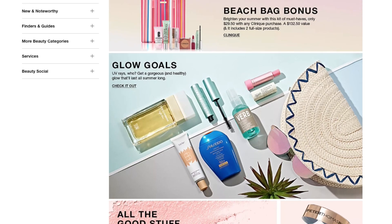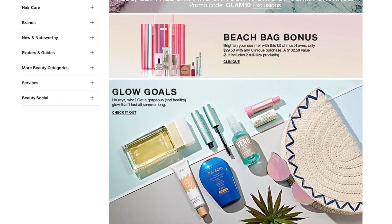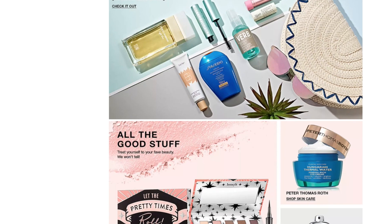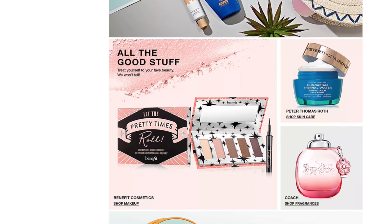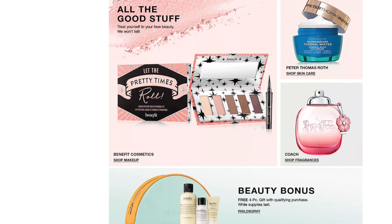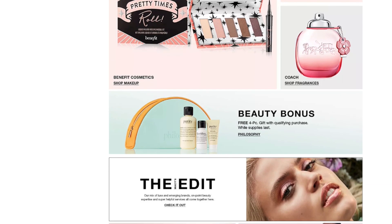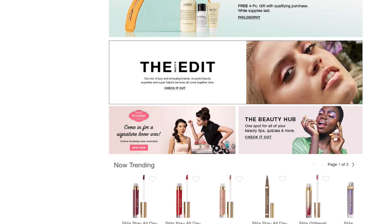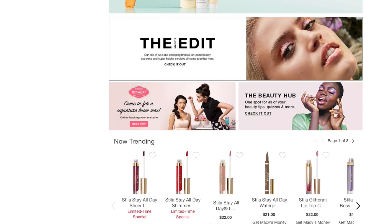There are different incentives, like the beach bag bonus — a Clinique collection for $29.50 with any Clinique purchase, which includes two full-size Prada items equaling a $132.50 value. You have the Glow Gold section with summer glow items, the Benefits Cosmetics line, a skincare section, fragrances, and a beauty bonus — a free four-piece gift with qualified purchase from Philosophy. So a lot of different beauty deals are occurring on this Macy's website.